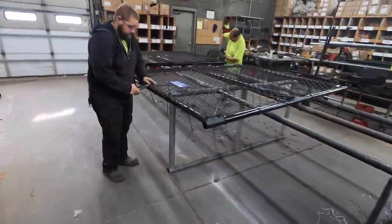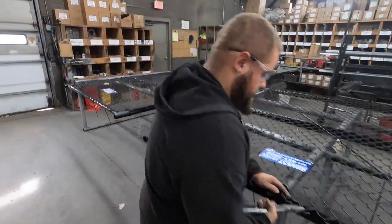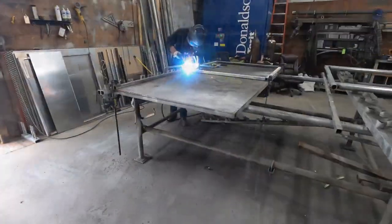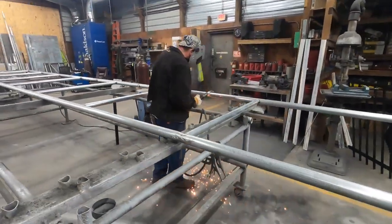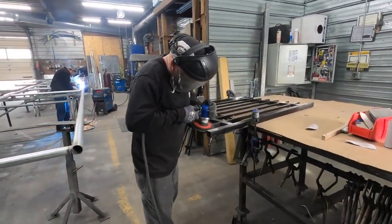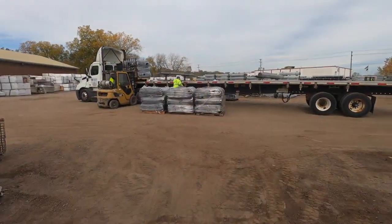Here we have Zach actually putting together a chain link gate frame that was made by our welding shop. A little bit about this room — this is where we do some gate fabrication, more along the lines of the larger commercial grade. We also have these guys do residential as well at Midwest Fence.